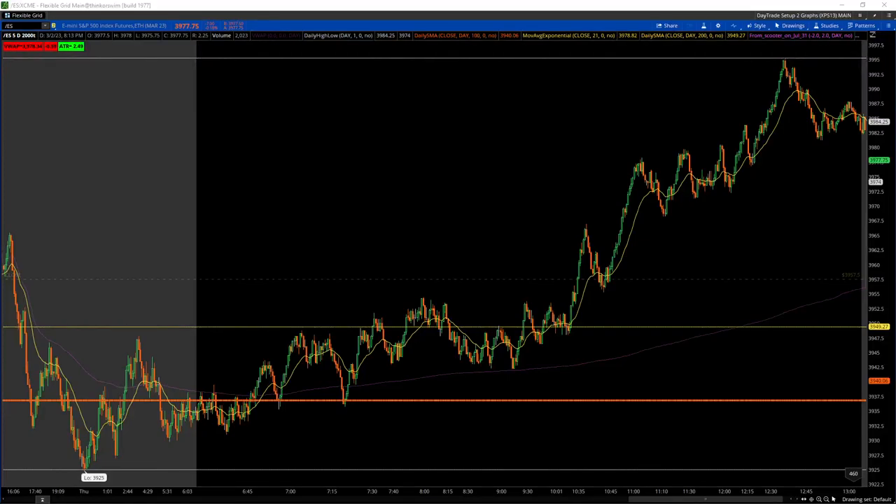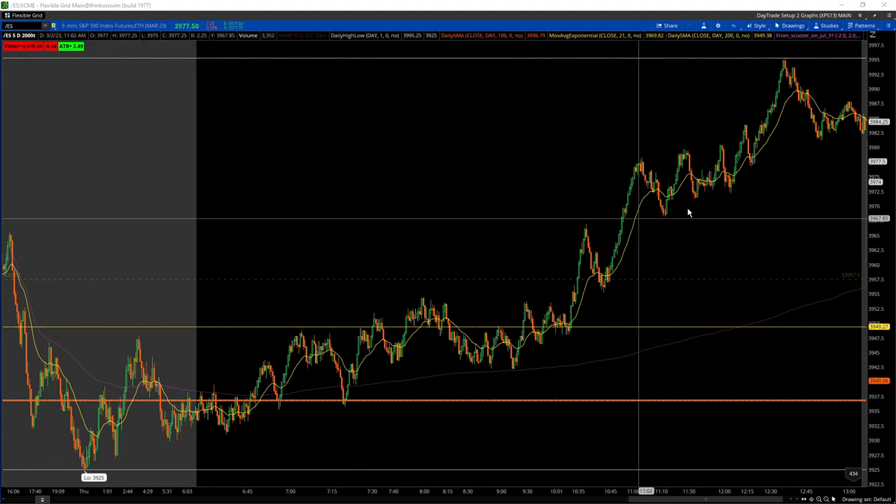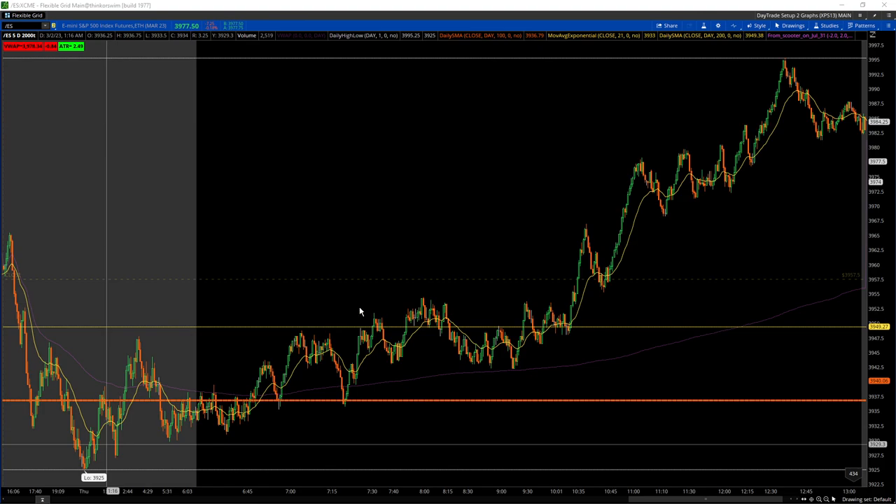March 2nd, 2023. This is the 2000 tick chart from the S&P 500 e-mini futures on the Thinkorswim platform. You don't have to watch the entire video — you could go down to the descriptions at the bottom where I've timestamped all my trades as well as setups that I saw. So this is what happened in the market today. It was kind of a slow grind, a slow orderly rally that went from the bottom left to the top right.